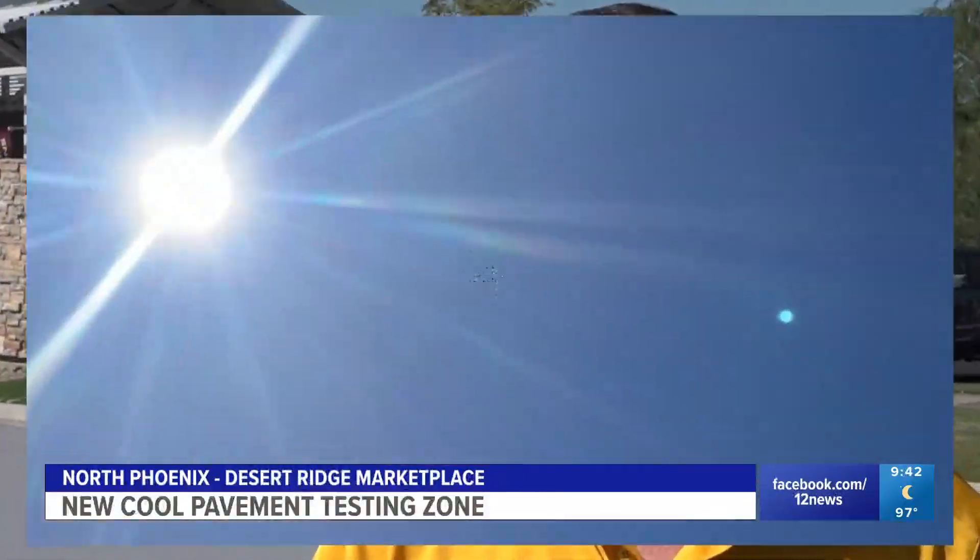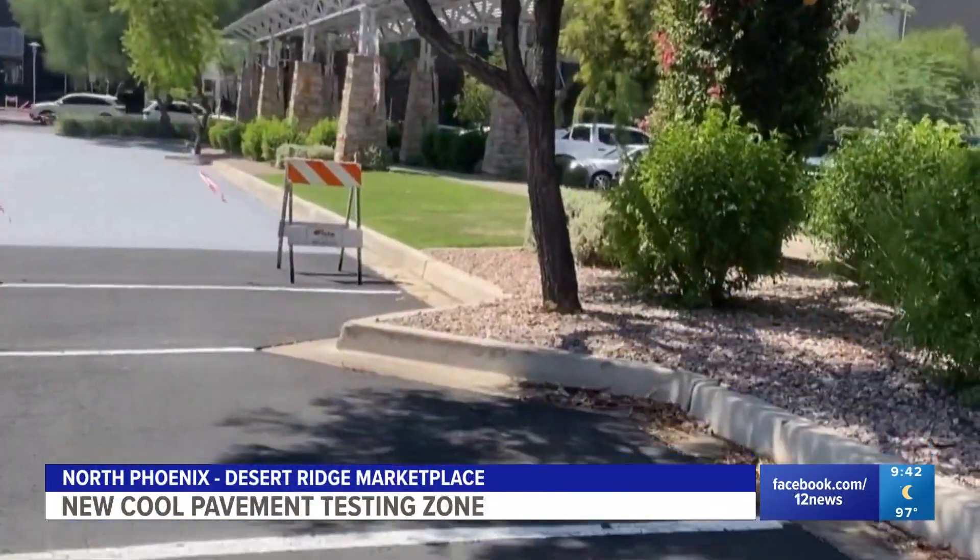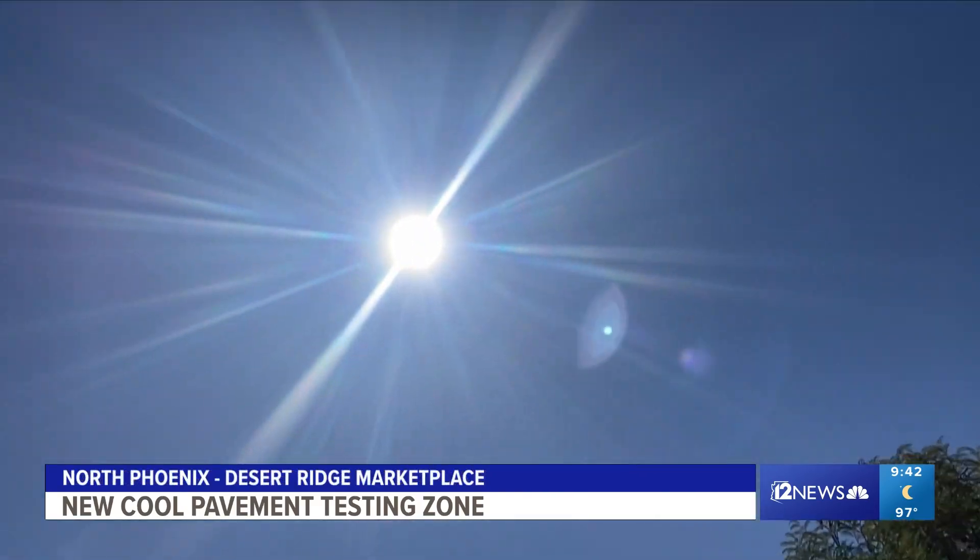That's part of it, yes. The choice of surfaces in our city, whether it's rooftops or paving, make a huge difference in terms of how much of the energy of that sun we absorb and then how much of that is stored and eventually released.